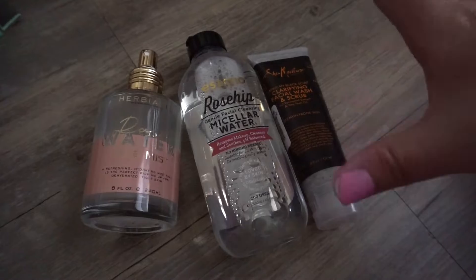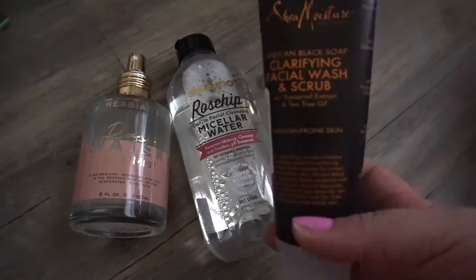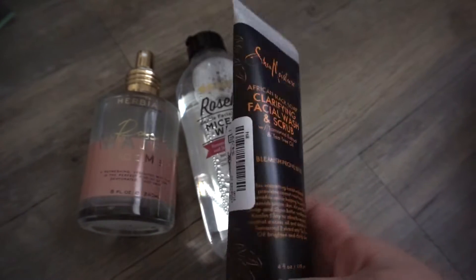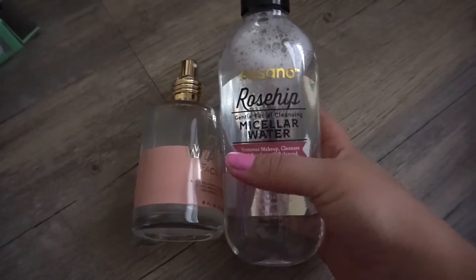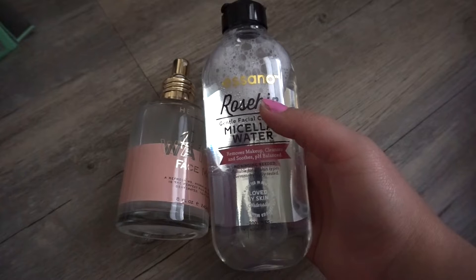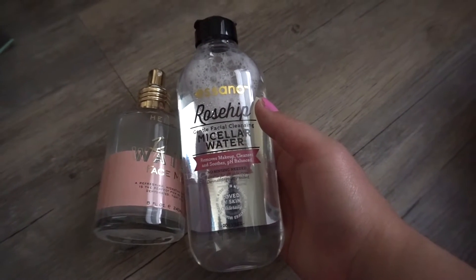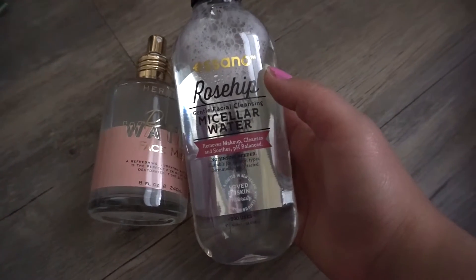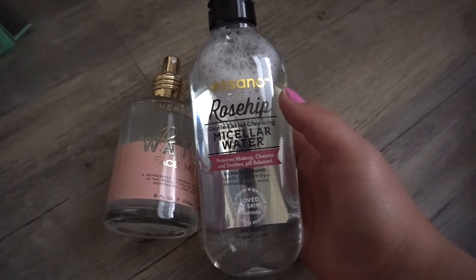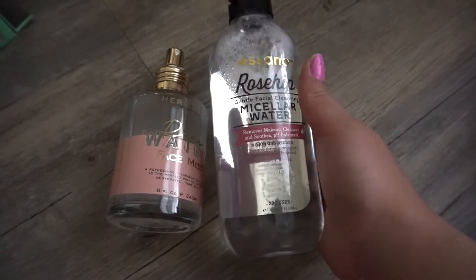More skincare — I truly am a skincare junkie and I do not play when it comes to my skincare. I picked up this Shea Moisture Clarifying Facial Wash and Scrub for $4.99 at TJ Maxx. I also picked up this Rose Hip Micellar Water. I love Micellar Water, but I haven't found one I love more than my Bioderma — I don't even like the Garnier one. My Bioderma just leaves me feeling fresh. So I'm on the hunt for one like Bioderma, and I'm hoping this one works. This was $4.99 at TJ Maxx.